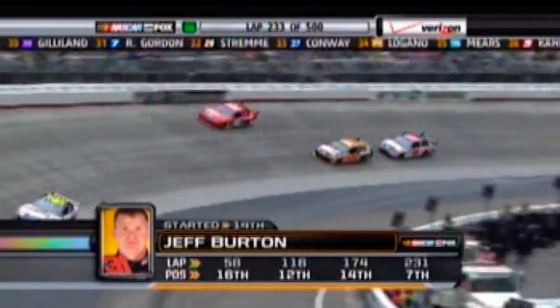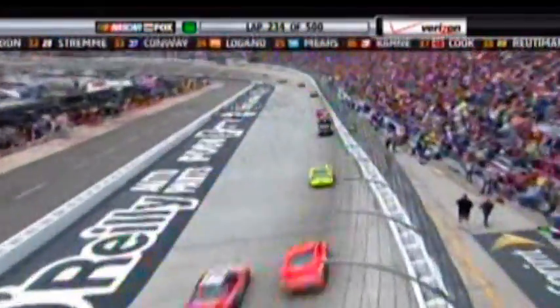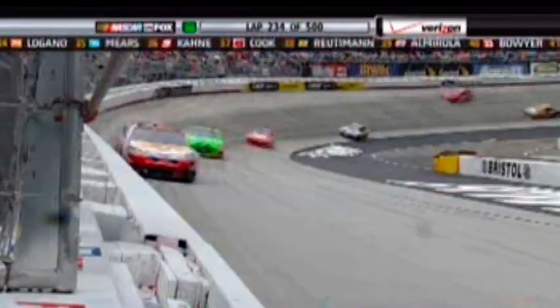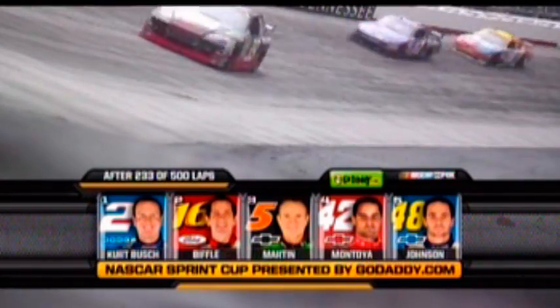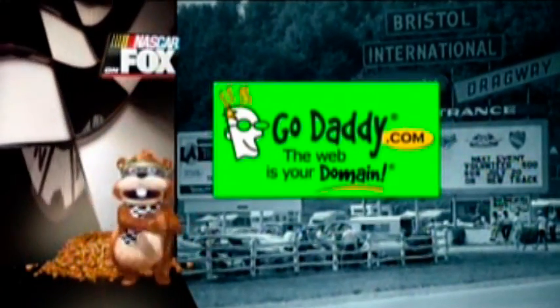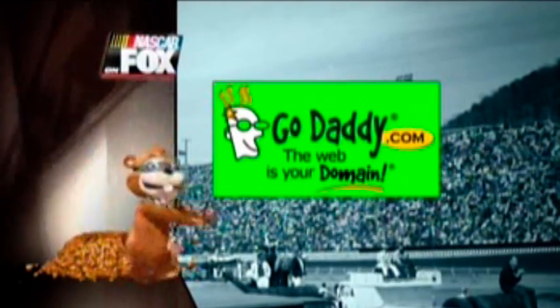People like Mark Martin and Jeff Burton — just coming up on halfway — start to talk about them along this time of the race. They understand the concept: it's 500 laps. 233 complete, Kurt Busch leading. You're watching NASCAR on Fox, presented by GoDaddy.com.